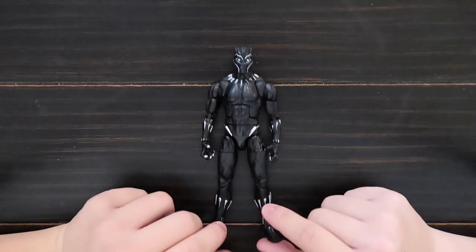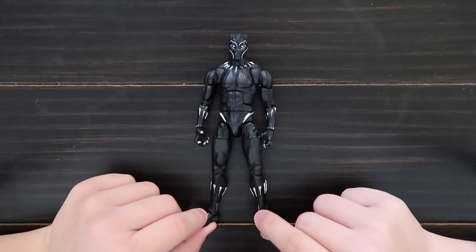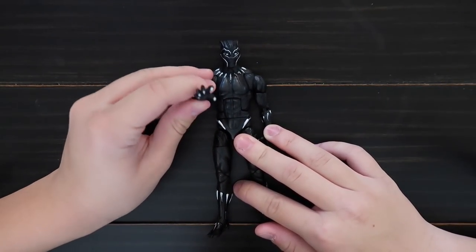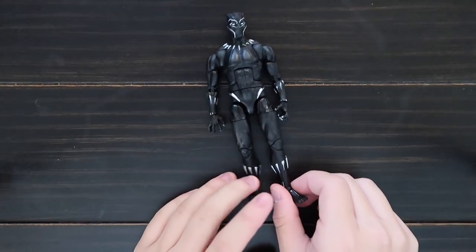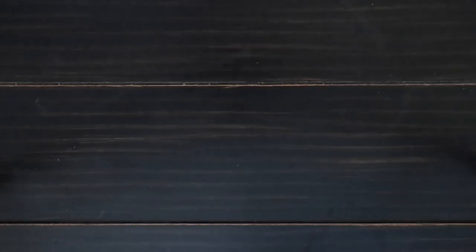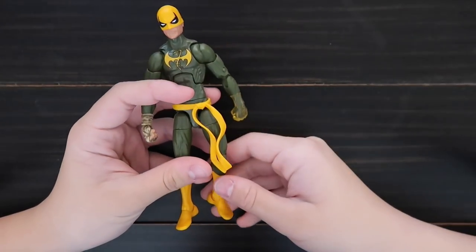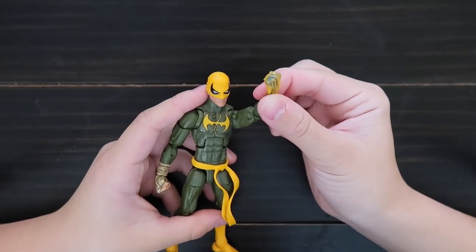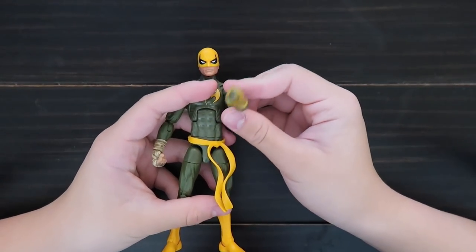This is Black Panther from the Black Panther movie — it comes with some claws. This is Iron Fist, and he comes with a glowy fist to represent the Iron Fist.